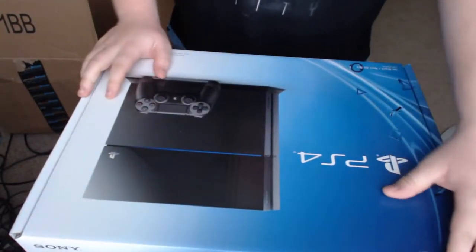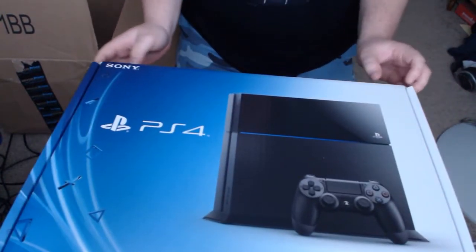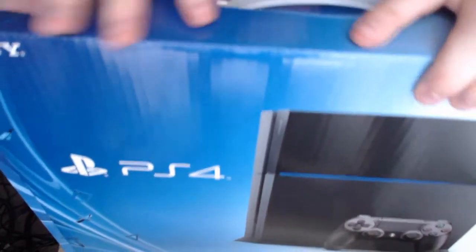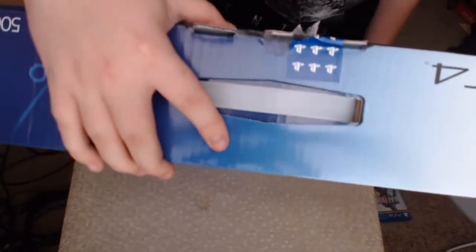Definitely reminiscent of the PlayStation 2 packaging that I had way back in the day. Alright, here's the official PlayStation seal. I should probably pay more attention to what's going on on the camera. There's a nice PlayStation seal here.